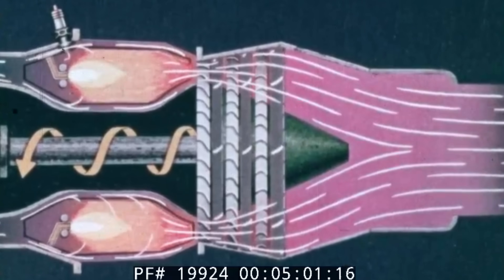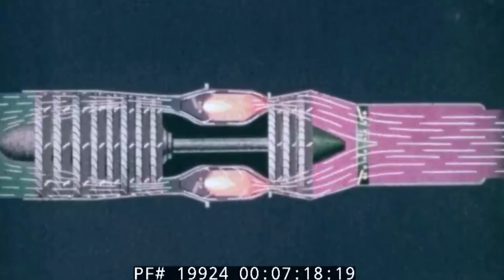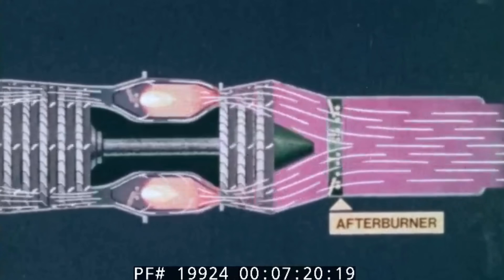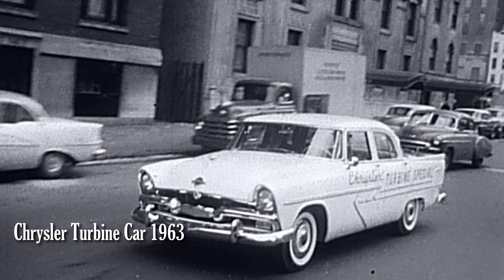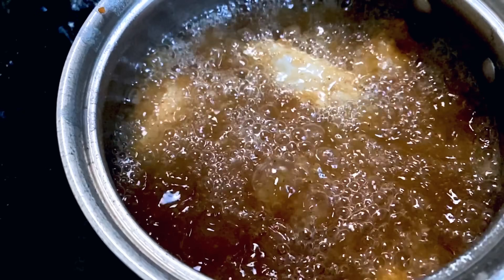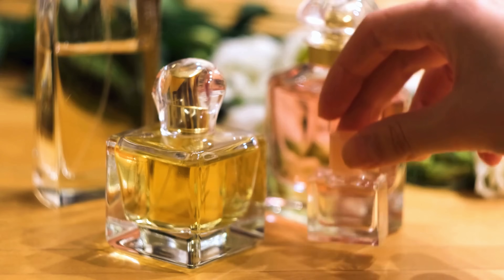You can see the advantages of using this engine on a car, right? The output is already rotational, they are very efficient and can burn virtually any fuel. As a matter of fact, Chrysler also launched the turbine car in 1963, and just for fun they ran it on cooking oil, brandy, and Chanel No. 5 — yes, the perfume.